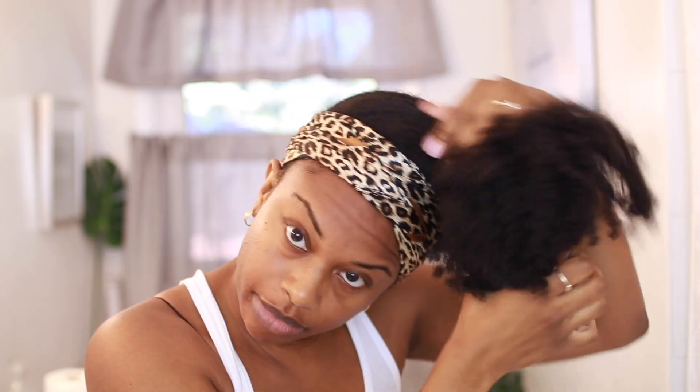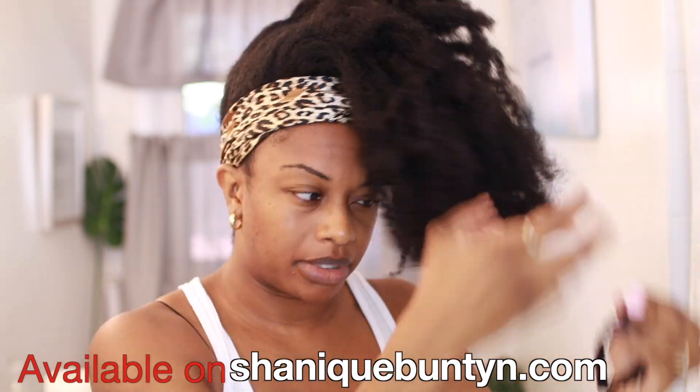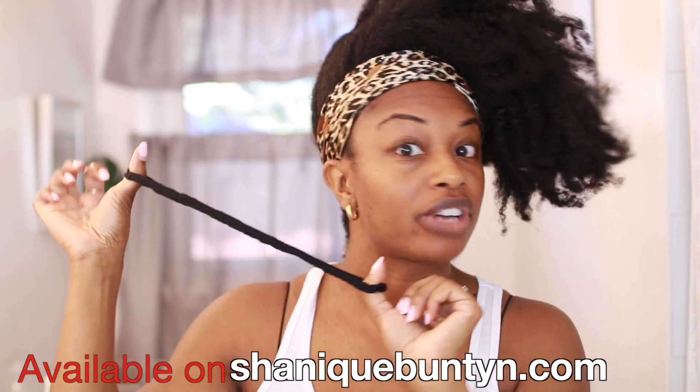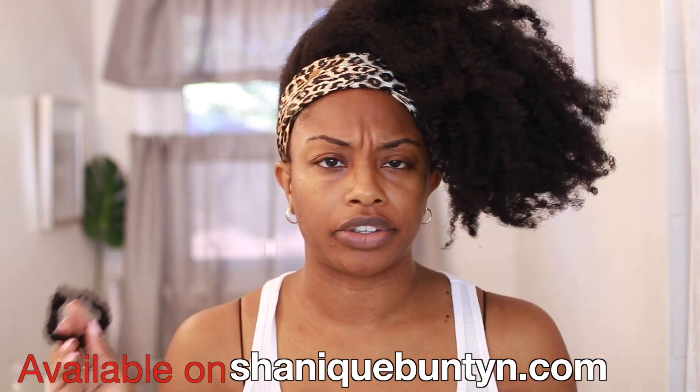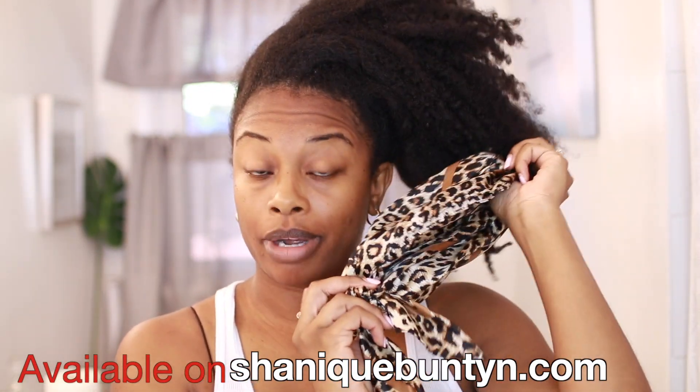I want to start with a fresh, clean head of hair and clean scalp so these products can really get into my hair and I can do a proper review on both lines. My hair is just tied up — I had a really old twist out, then wore it in a bun for about a week using my silk hair ties from my online store. They're amazing — smooth, great stretch, don't pull or dry out your hair because they're 100% silk.